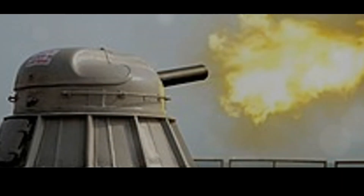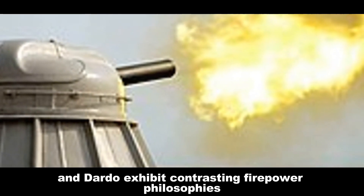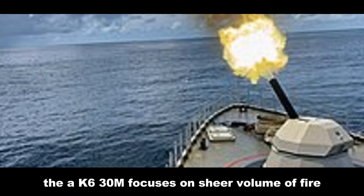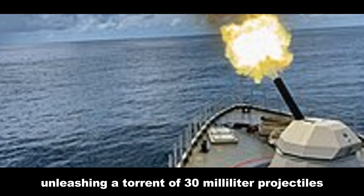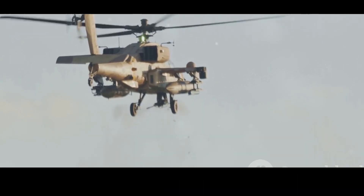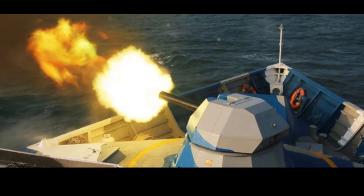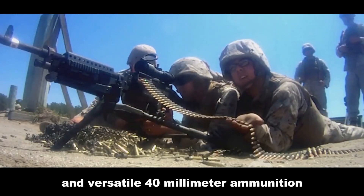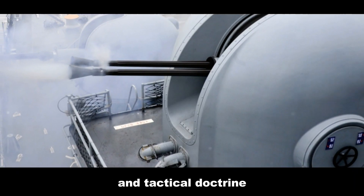The AK-630M and Dardo exhibit contrasting firepower philosophies. The AK-630M focuses on sheer volume of fire, unleashing a torrent of 30 millimeter projectiles to overwhelm incoming threats with a dense barrage. Conversely, the Dardo emphasizes precision engagement — its slower rate of fire is balanced by advanced fire control and versatile 40 millimeter ammunition. The choice between the two depends on specific threats and tactical doctrine.